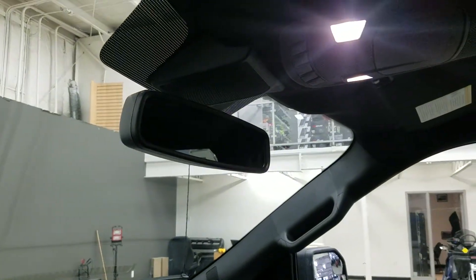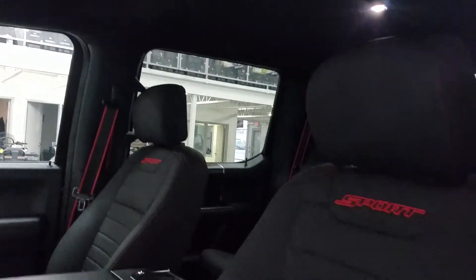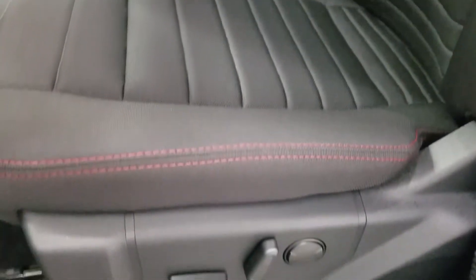Up above we have our auto-dimming rear view mirror with cabin lights that provide ambient lighting. Looking down at the interior, we have beautiful black seating that comes with a fully adjustable seat with lumbar support for both driver and passenger.